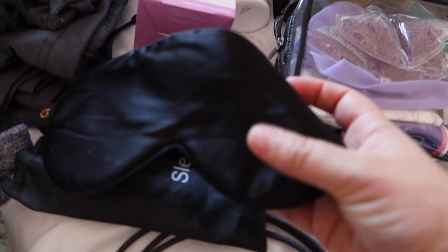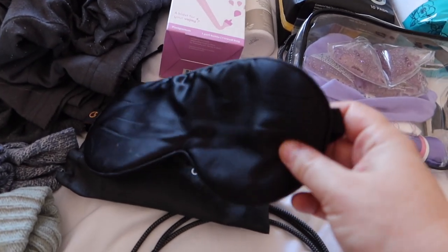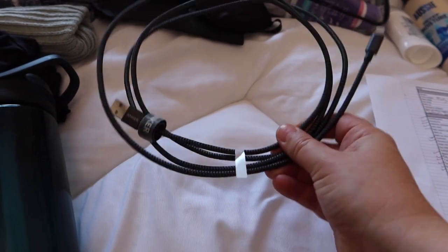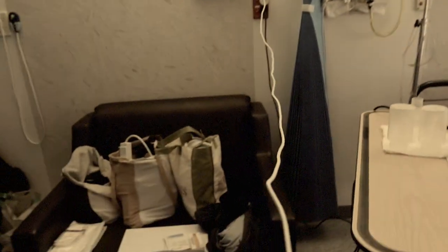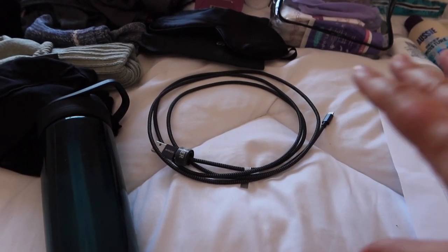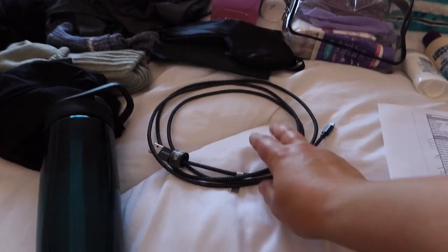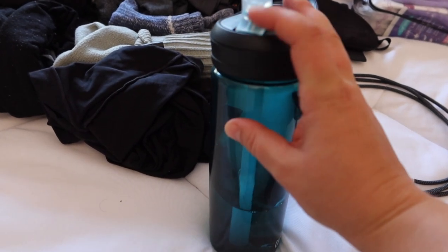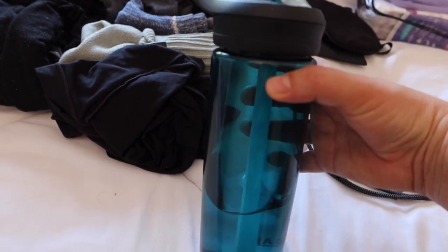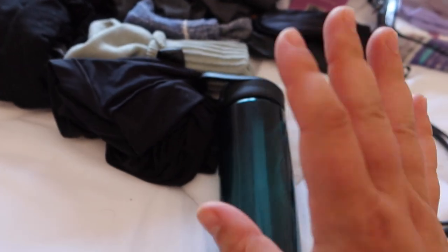I'm going to be taking an eye mask, mainly because when you have a newborn you're going to be sleeping at random times during the day, especially in hospital — it's nice to just put one on and switch off. A little tip: get an extra long charging cable because you don't know how close the plug will be to your bed. I'm also going to add camera equipment and battery chargers as I'll be vlogging the whole experience. And definitely a water bottle — preferably one with a straw so you can drink it while lying down because you're going to be drinking a lot of water.